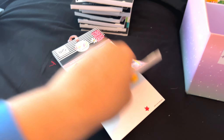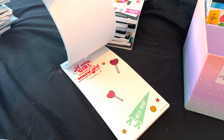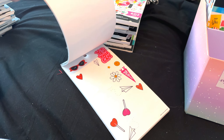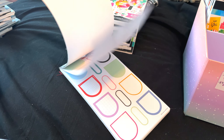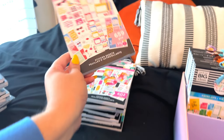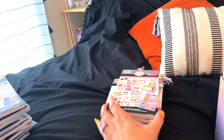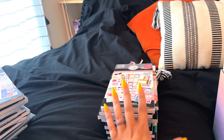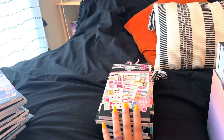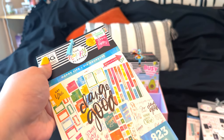Girl Power — every time I go through a purge I always end up keeping this sticker book because I'm just obsessed with it. I love the sharpness of the colors and there are a lot of functional boxes in this one. I think I'm going to put it in the maybe pile and then maybe put it in that back bin. I don't need it in this bin anymore because I don't think I'm going to reach for it as much as I used to, but I don't necessarily want to get rid of it yet.